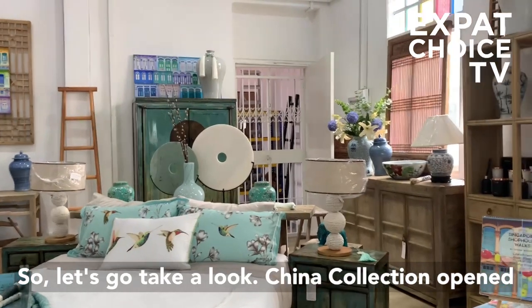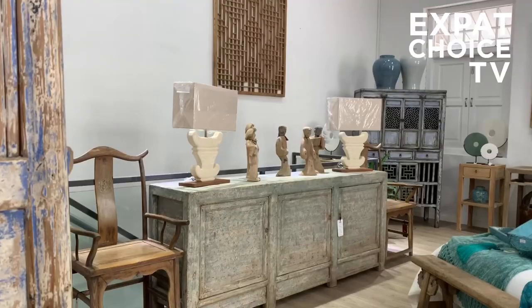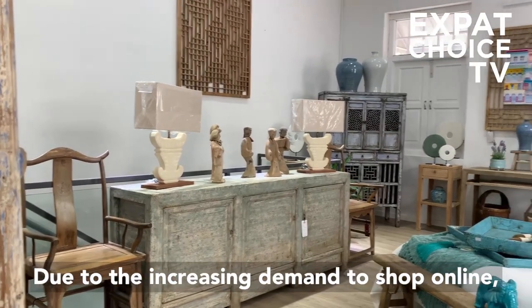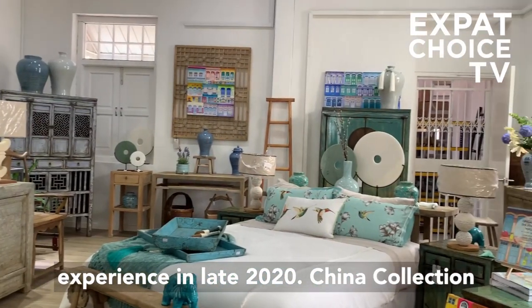China Collection opened 20 years ago and is proudly a family-owned store. Due to the increasing demand to shop online, China Collection launched their online shopping experience in late 2020.